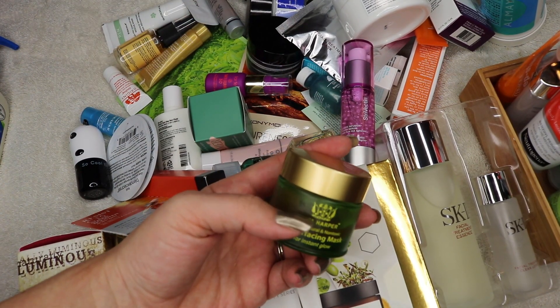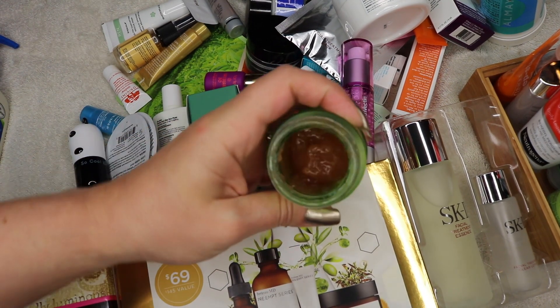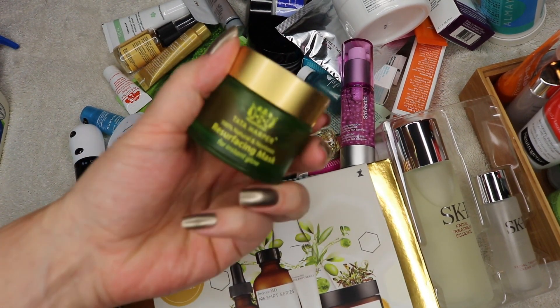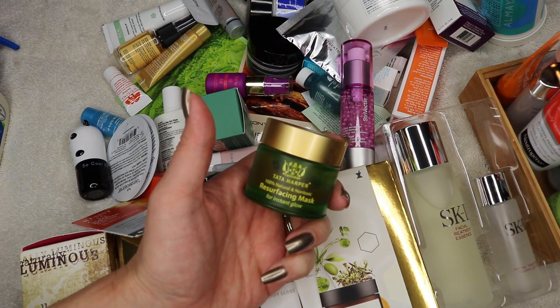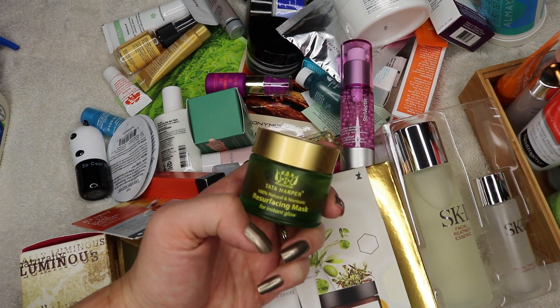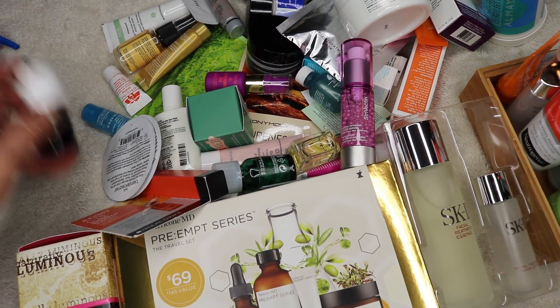Tata Harper Resurfacing Mask — I really enjoyed this, but unfortunately I can't use it faster than it seems to be going bad. I only use it when I'm having a bad breakout and I love it, but I feel like it's losing its efficacy. It smells okay and it's acting okay, it's not breaking me out or anything, it just feels different. I'm going to hold on to it and try to finish it up, but I probably wouldn't repurchase.